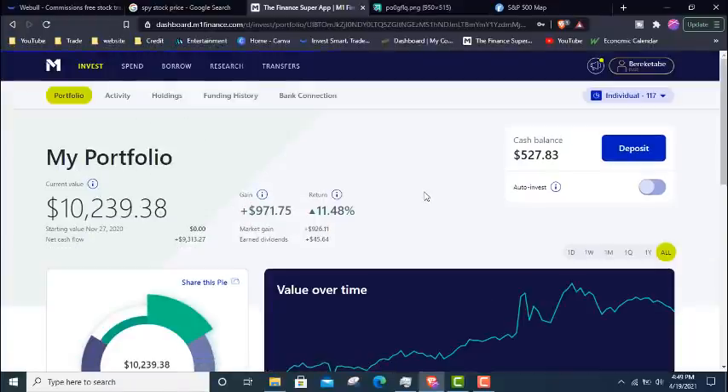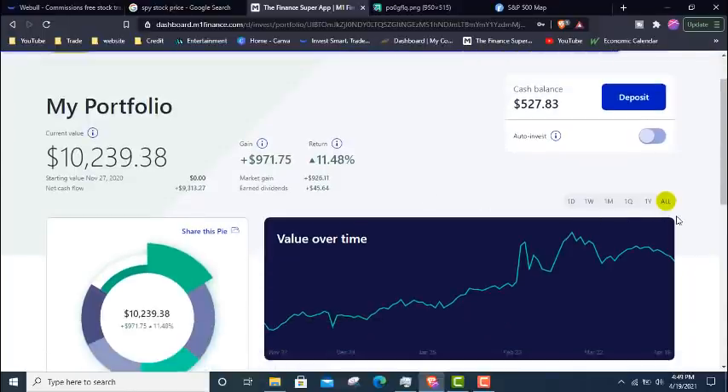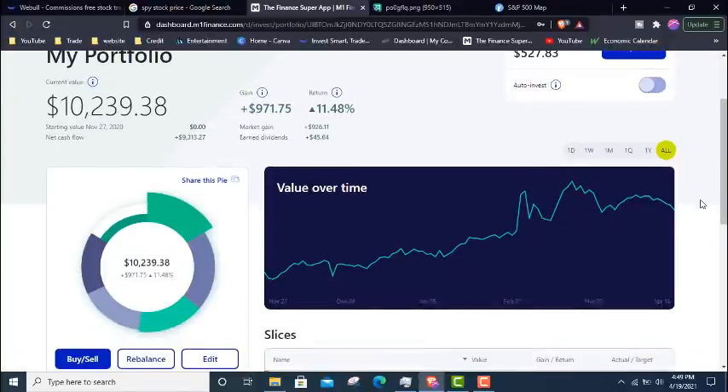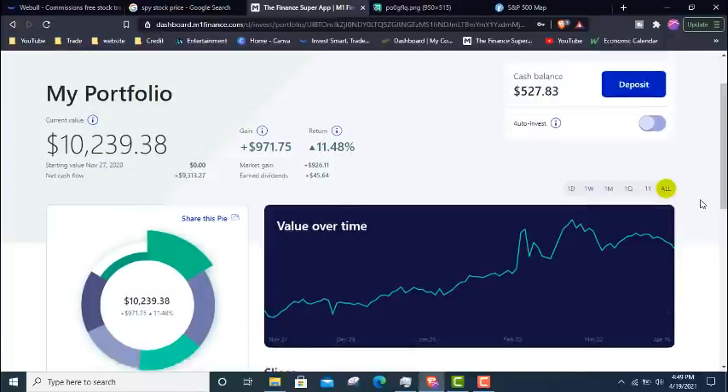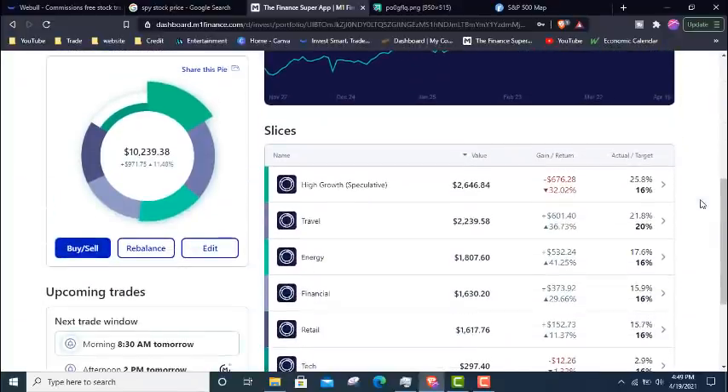A lot of people are speculating that companies like NNDM — which we're down more than 50% on — are a pump and dump. But when you look at it, these speculative stocks are selling off across the board. Even Palantir, which is more of a conservative, less speculative stock, still sold off a lot. Even though it had a fantastic catalyst with the Demo Day, it really did not help it that much.